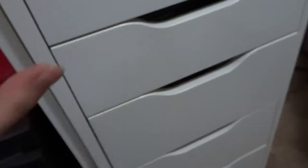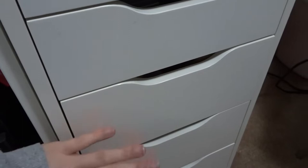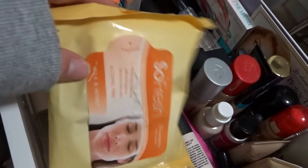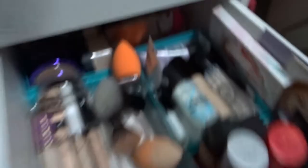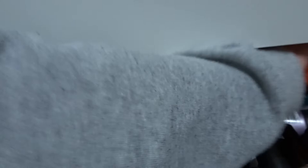The third drawer is where I keep face products — foundations, powders, concealer, setting spray, all the face stuff. Again, organized chaos. I have some face wipes and up the back are backups: backup blenders, foundations, powders — things I love and have a spare of. In the very back I have powders. I've got my BECCA Hydromist powder — I did a review on that, make sure you check it out. I really like it.